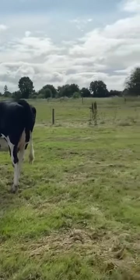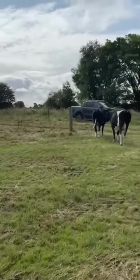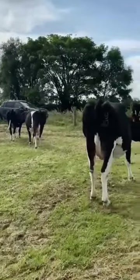They're vaccinated for BVD, NIBR, and IBR-Pasteurella as well, and also...